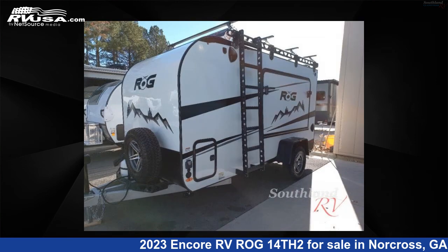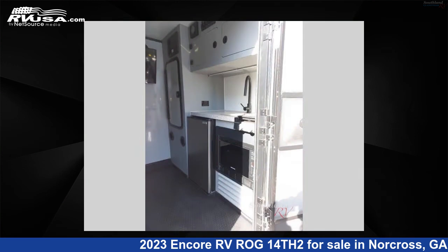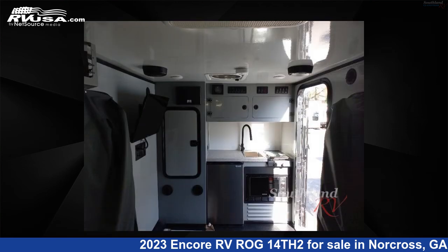The floor plan layout of this Toy Hauler features front kitchen. For more information and pricing on this unit, and to see all units available for sale by Southland RV, visit RVUSA.com.